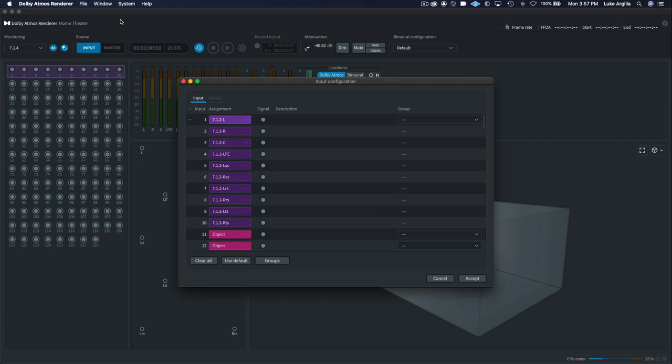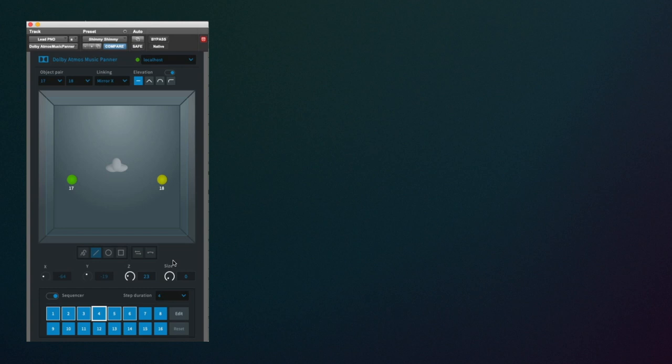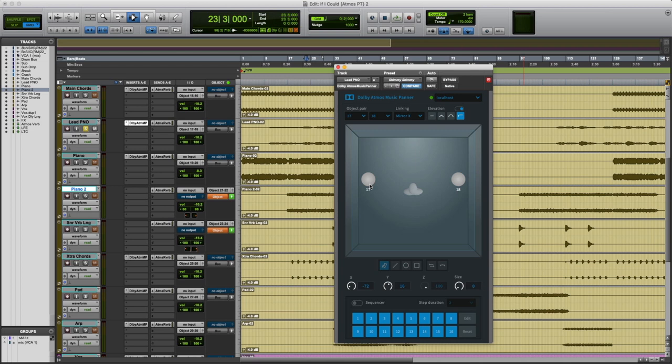The renderer will enable you to define speaker layout configurations, monitor the playback of your Dolby Atmos mix, as well as export your master files and much more. The software renderer is a part of the Dolby Atmos production tools download, which includes the music panner and binaural settings plugin. The Dolby Audio Bridge is a core audio device driver that connects your DAW to the renderer and panner. The Dolby Atmos music panner will connect virtually as AAX, VST or audio unit to the renderer and allow you to write pattern-based sequences and record automation for audio objects.